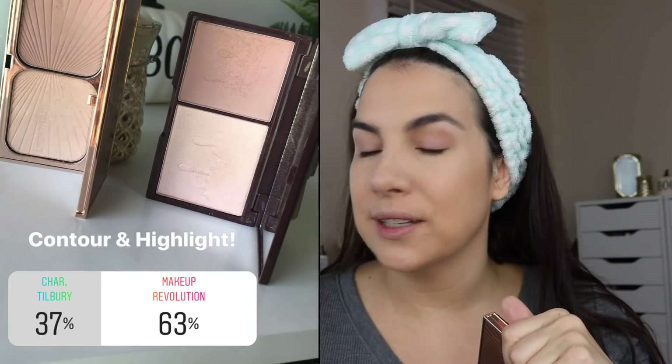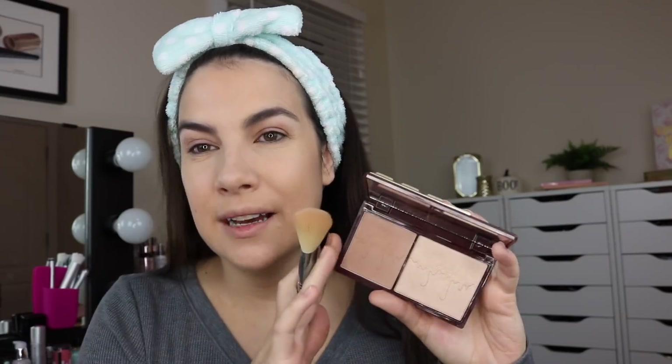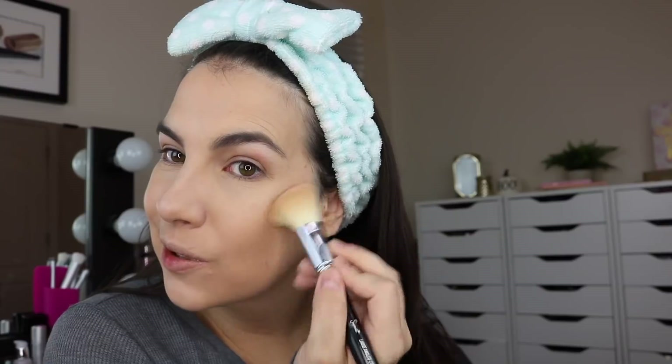This is seriously so much fun — I think I need to do this every single day. For contour and highlight, I put up two similar products: either the Charlotte Tilbury Filmstar Bronze and Glow or the Makeup Revolution Bronze and Glow, which kind of looks like a little chocolate bar. The Makeup Revolution one won with 63 percent. These are pretty light contouring products — they can look really natural and effective, but you may want a deeper option for tan, rich, or deep skin tones. I'm picking this up with my Sigma F40 angled brush for a soft contour.